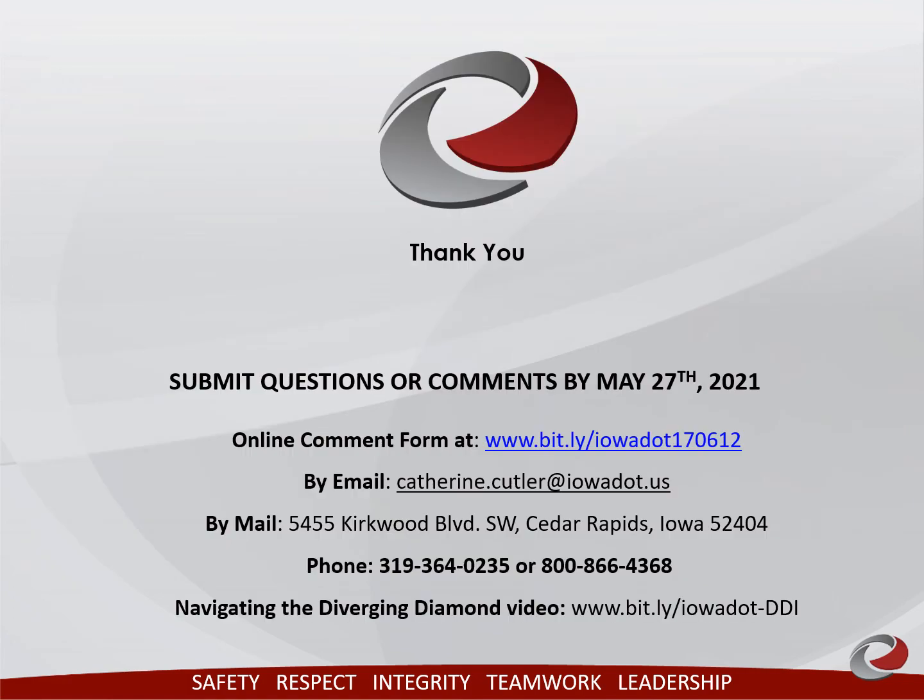This concludes our presentation. You may submit questions or comments by May 27, 2021 through the online comment form, sending an email or by regular postal mail, or by calling the phone numbers listed. If you need to meet with a DOT representative, call the numbers displayed to set up a meeting. Please take time to look at the project display scrolls and provide us feedback on the proposed project improvements and right of way impacts on your property. When you open the PDF displays located on the same web page as this online meeting, you can scroll through each display to view the entire corridor. If you need assistance to review the online material, please contact us. Thank you for your participation.